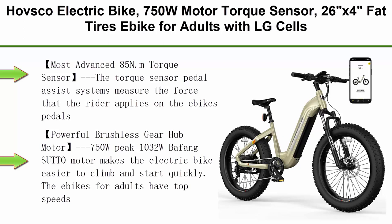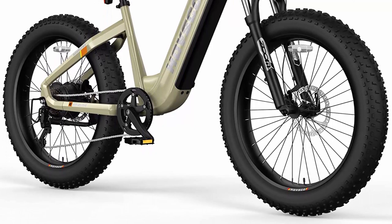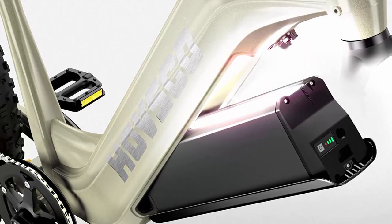Top 4: HoVSEO Electric Bike — 750W motor with torque sensor, 26 inches x 4 fat tires, LG cells removable 48V 20Ah battery, 80 miles long range commuter electric bicycle, 28 MPH, Shimano 7-speed cassette. The most advanced 85 Nm torque sensor pedal assist system measures the force the rider applies on the pedals, sampling pedaling in near real-time and adjusting output power optimally for a highly satisfying riding experience.